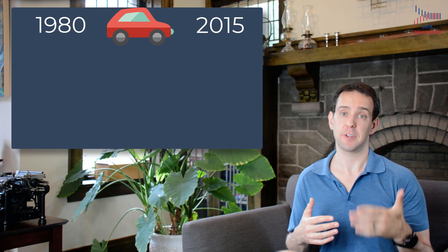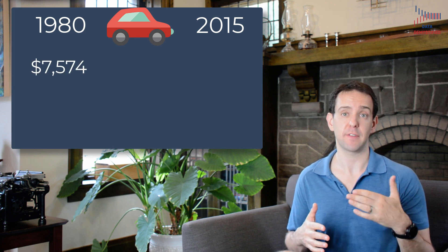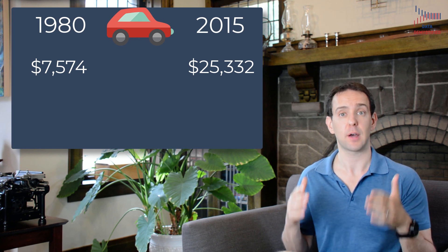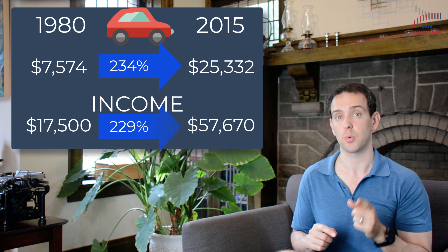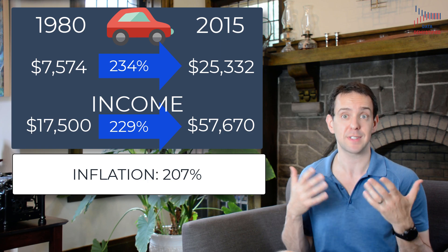Let's look at one quick example to make inflation and price adjustment really clear. In 1980, the average cost of a new car in the United States was about $7,500. And in 2015, 35 years later, it was just over $25,000. That's an increase of almost $18,000, or 234%. But at the same time, median income went up from $17,500 to $57,670, or an increase of about 229%. In fact, if we look at the CPI, inflation during that period was 207%. In other words, yes, prices for cars went up — but so did income, and so did the price of everything. When we compare prices across time, we absolutely must consider that the value of the same amount of money changes over time.